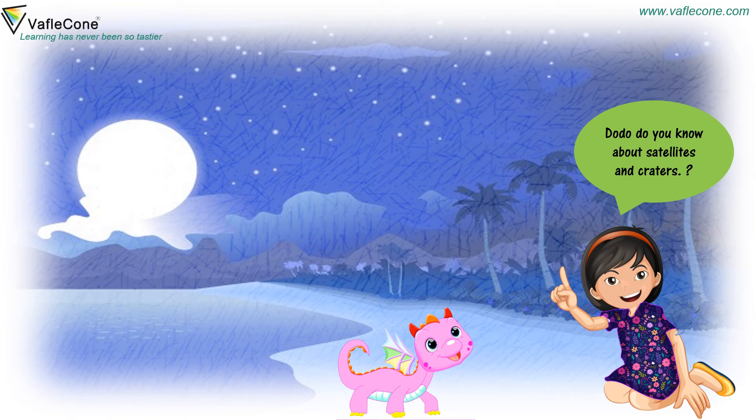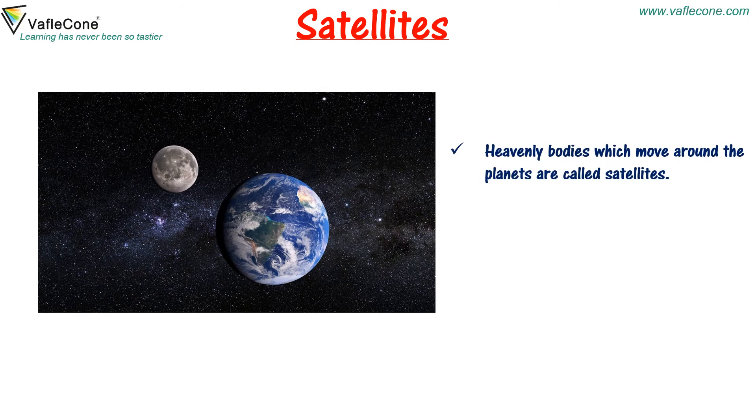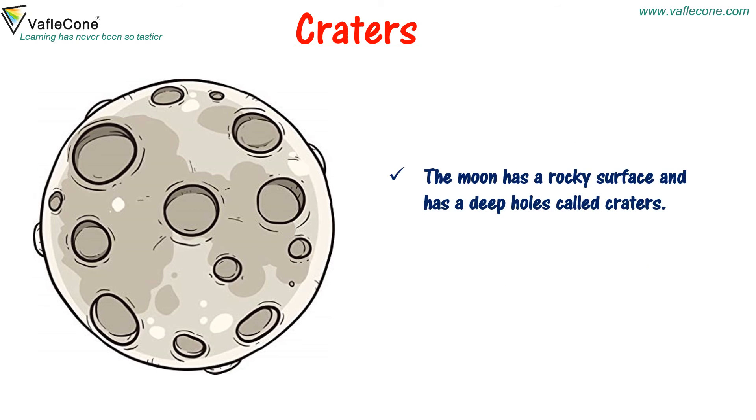Doodoo, do you know about satellites and craters? No, Jia. Please tell me. Satellites: Heavenly bodies which move around the planets are called satellites. The moon is the natural satellite of the earth. Craters: The moon has a rocky surface and has deep holes called craters.